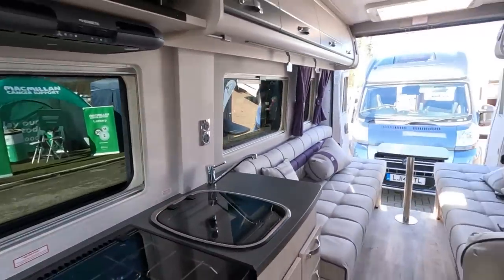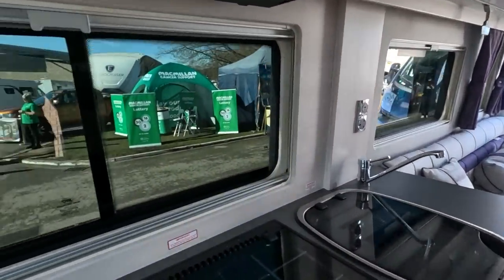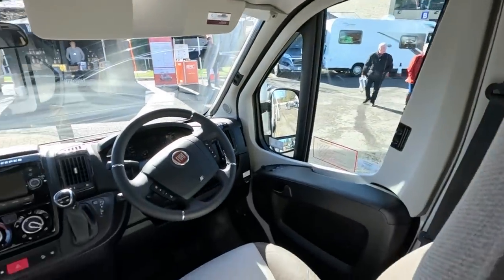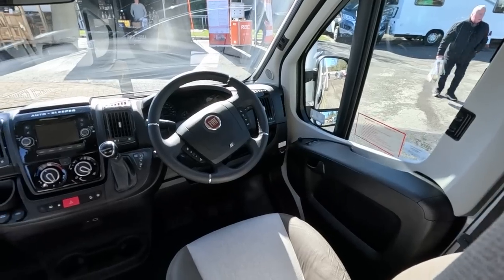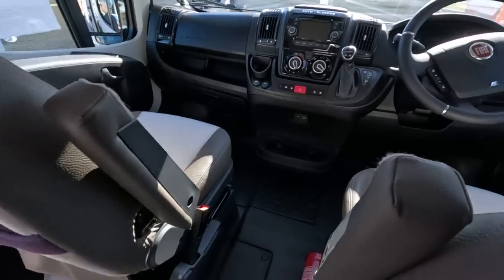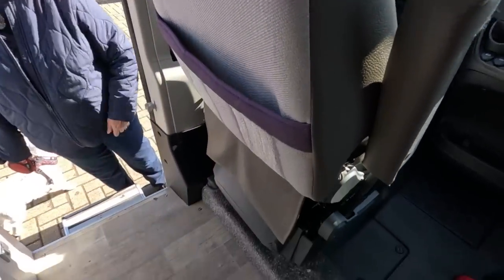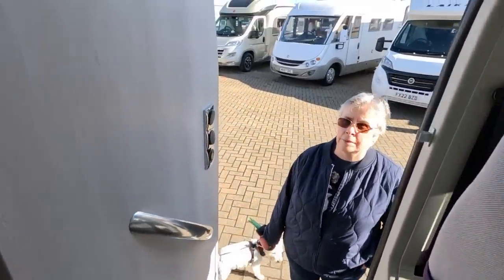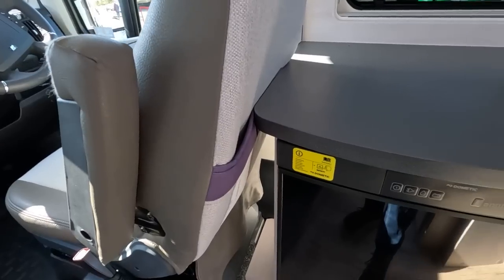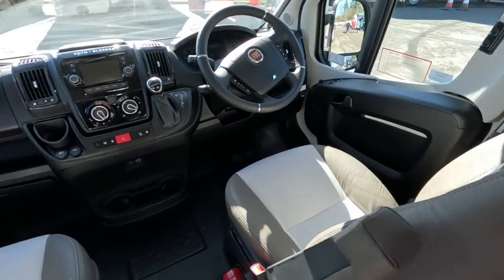Someone's blasting out some music in the background — might have trouble with that. It's refillable gas; there's a little indicator on the bottom there. I like the fact that it's automatic, but I wish they made these travel seats swivel. The trouble is you'd be right on the door. And this chair is right up against the worktop as well.